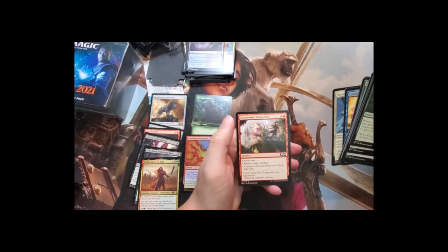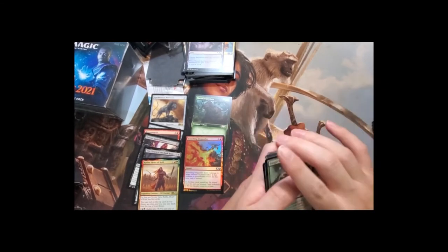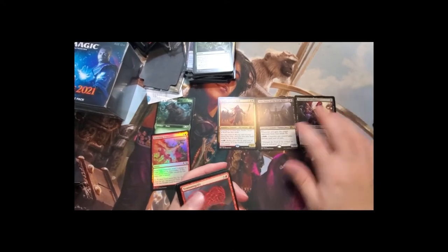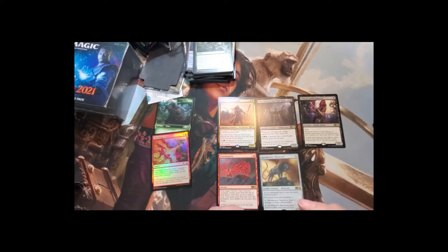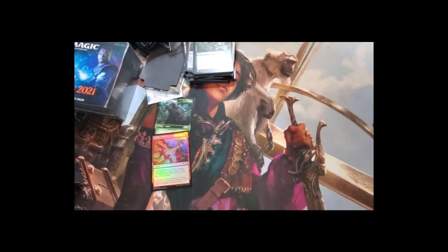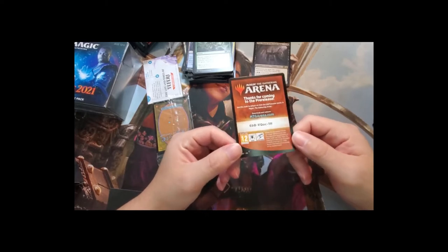Going over the rares from the first box: Radda, Vito, Thieves' Guild Enforcer, Transmogrify, and two Spark Hunter Manticores. If I were to build a sealed deck based on these rares it would most likely be black, but it really depends on the commons and uncommons. The Manticore can go in any deck. I think I'd probably go three-and-one at a pre-release with this pool.